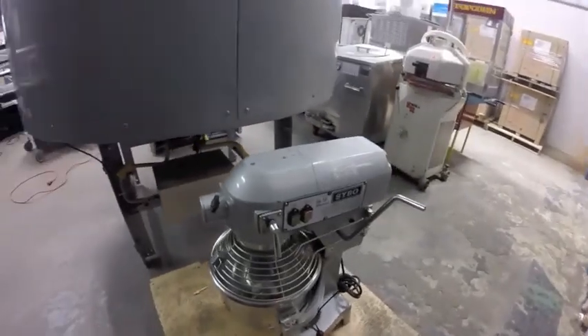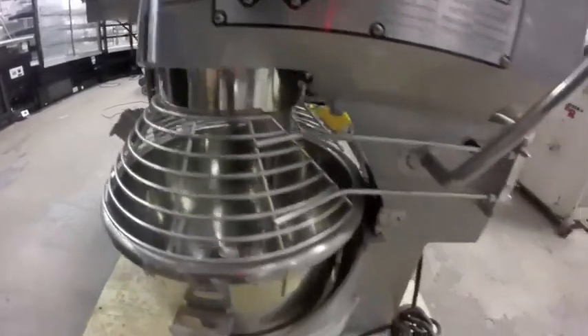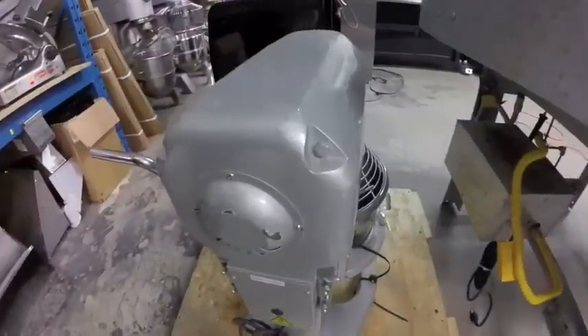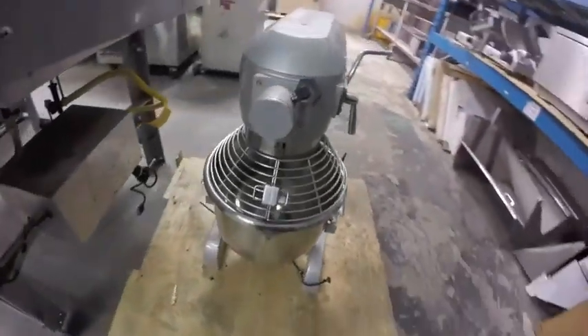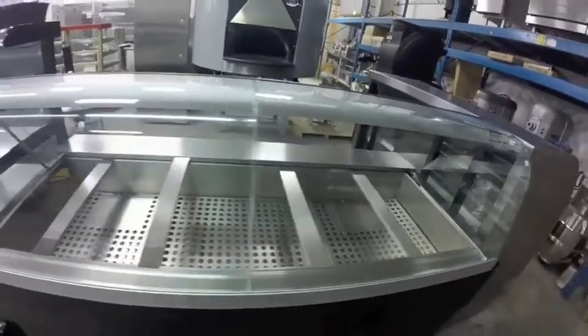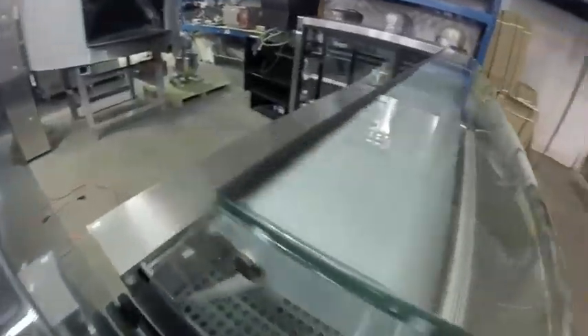Lot 112B is this mixer — never used, there are no attachments with this, but it is brand new, still attached to the skid. Lot 112G is this steam table — brand new, never used.